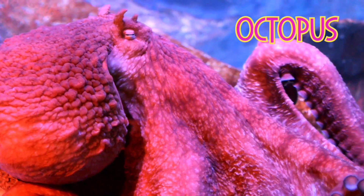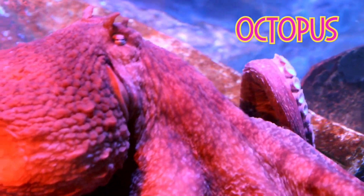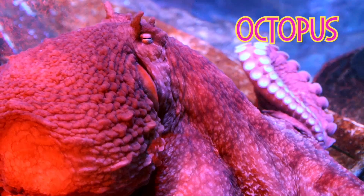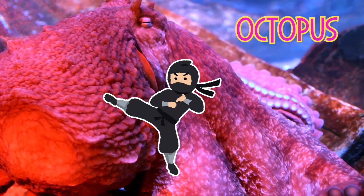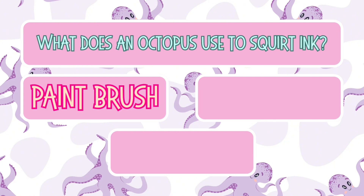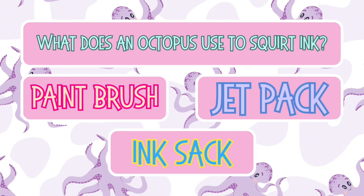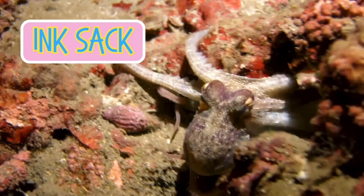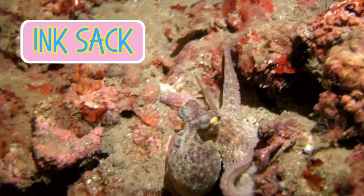Now, meet the ocean's master of disguise — the octopus. Did you know an octopus can change color to blend into its surroundings? It's like an underwater ninja! What does an octopus use to squirt ink and escape? A paintbrush, a jetpack, or an ink sack? It's an ink sack. Octopuses squirt ink to confuse predators and make a quick escape.